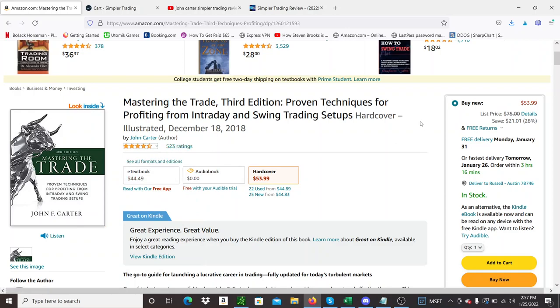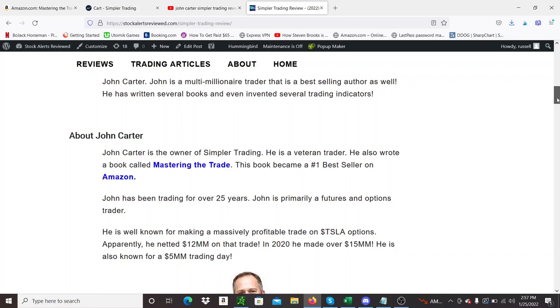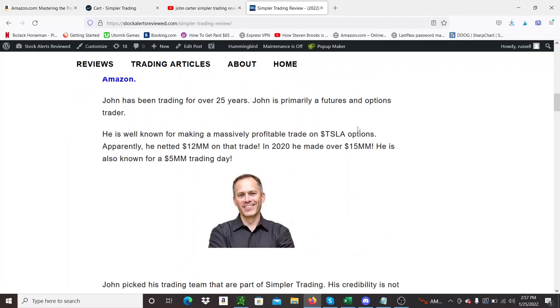John Carter is well known for that book and for some very large trades. He made five million dollars in a single trading day trading options, in 2020 he made 15 million trading, and in one trade 12 million dollars on Tesla — pretty awesome. So he does have a track record.